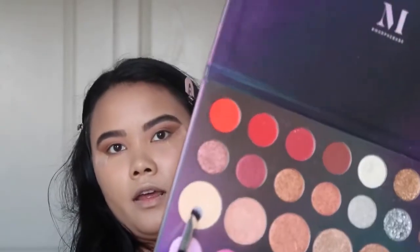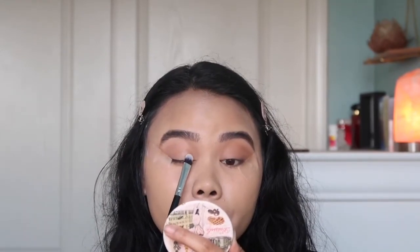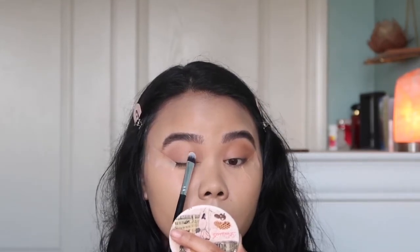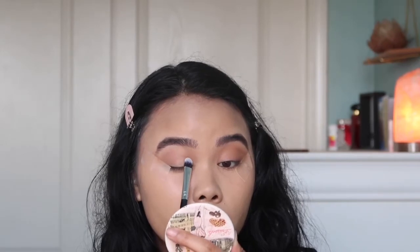Next, I'm going to go in with the shade Beam — which is this shade right here — and apply it towards the inner corner of my eyelid. Lightly tap. I don't want it to look too dramatic, but still natural. I don't want it to overpower the liner, but I just want to add some shimmer in there.